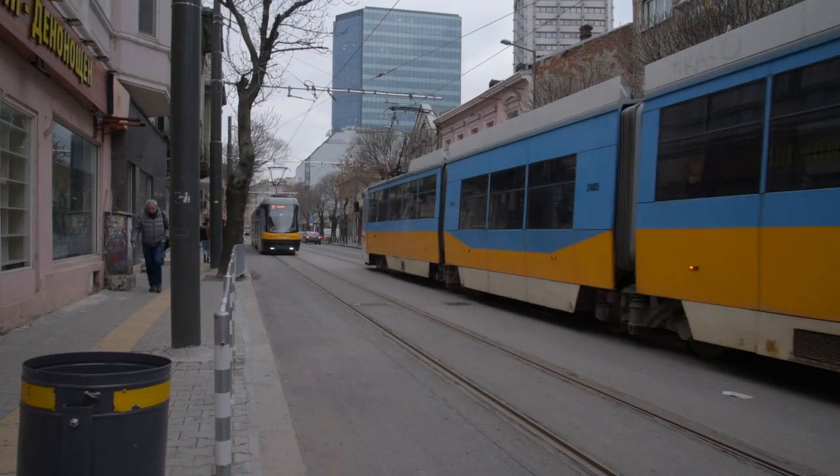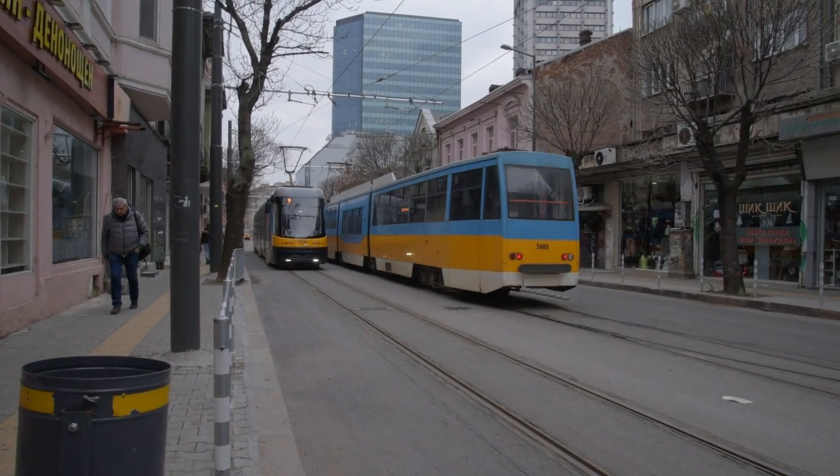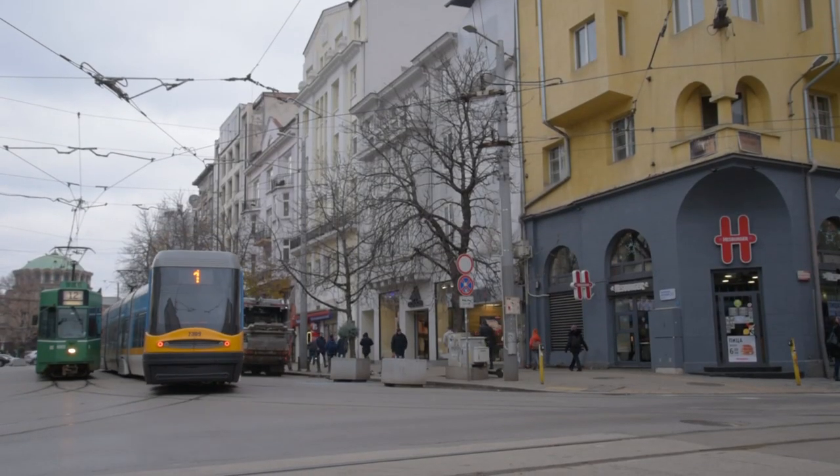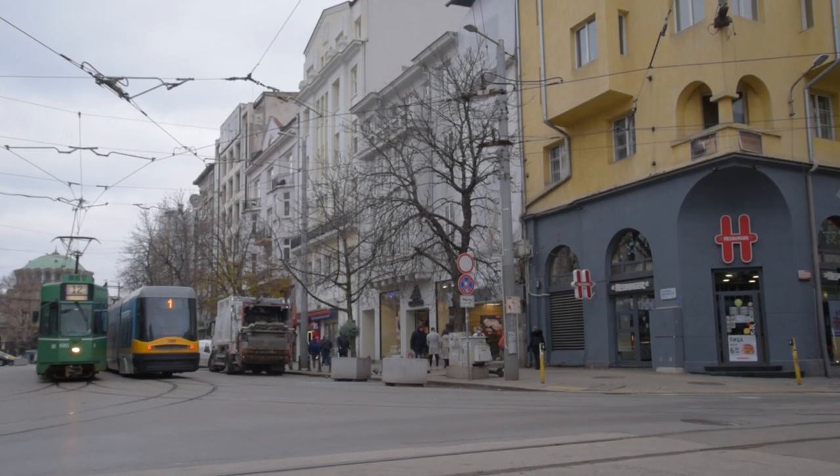There's also an extensive 27-line tram network in Sofia, although this hasn't been enlarged since 1995, as public transportation development has been focused on the metro system.